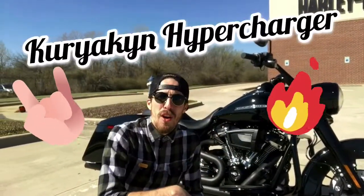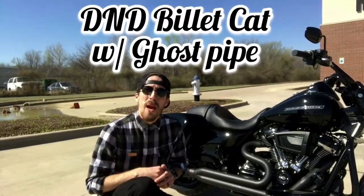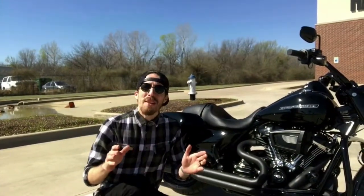Kuryakyn Hypercharger ES, D&D Village Cat exhaust. It's going to have a ghost pipe, so don't worry — it won't look uneven from the rear end. With that said, you've got your stage one right off the gate, and that D&D sounds freaking incredible.